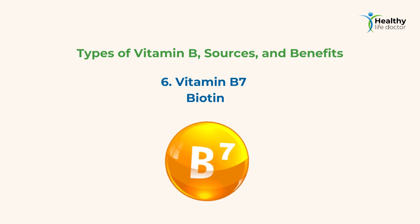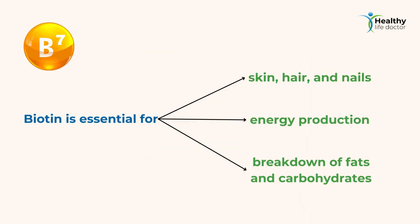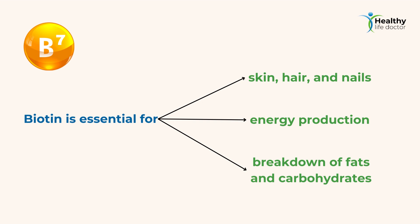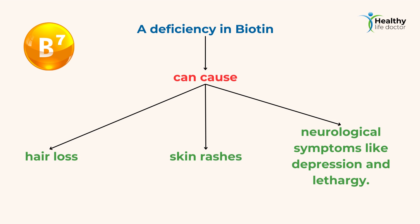6. Vitamin B7 — Biotin. Biotin is essential for healthy skin, hair, and nails, as well as energy production and the breakdown of fats and carbohydrates. It can be found in nuts, seeds, eggs, and dairy products. A deficiency in biotin can cause hair loss, skin rashes, and neurological symptoms like depression and lethargy.